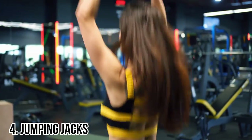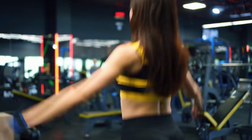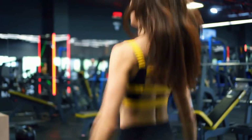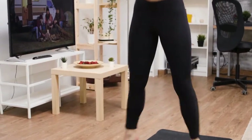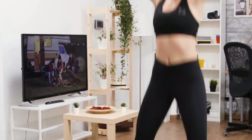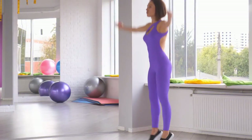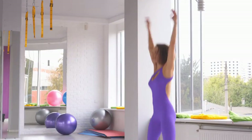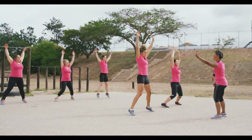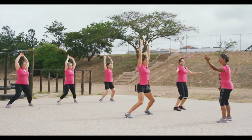Number 4: Jumping Jacks, also known as the side straddle hop, is a full-body workout that can be performed practically anywhere because no special equipment is required. To begin, stand tall with your feet at least hip-width apart, shoulders relaxed and gaze straight ahead. Now leap and spread your feet laterally while moving your hands up above your head at the same time. Repeat the steps for the desired number of reps.